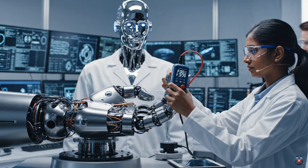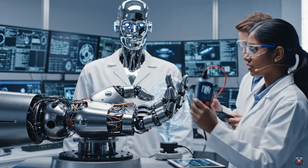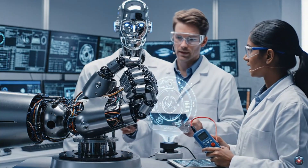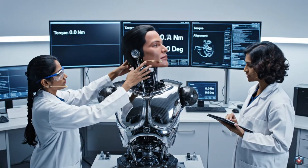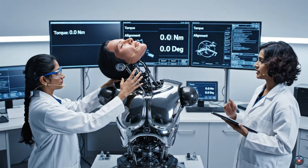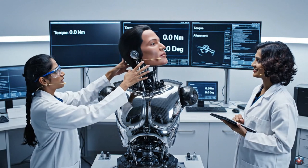We're showing 85 Newtons on the grip strength. Check the calibration — the last run was 90. Reaching maximum extension now. What is the torque reading? It is stable at 20 Newton meters. Alignment is perfect.